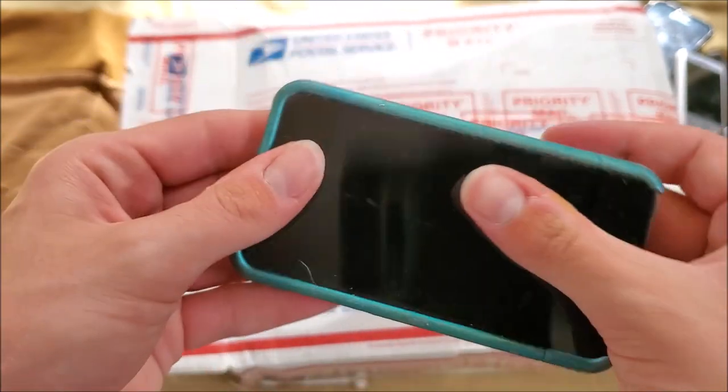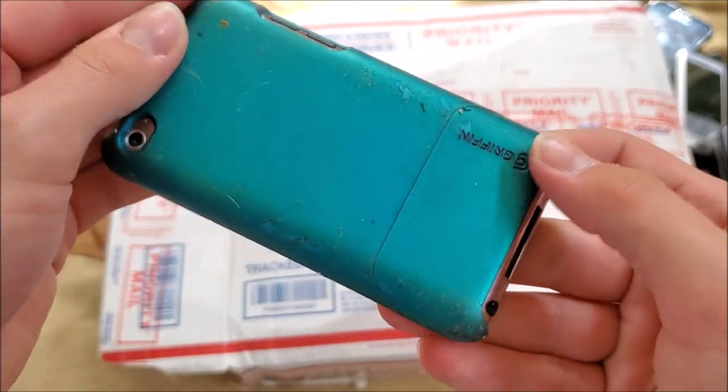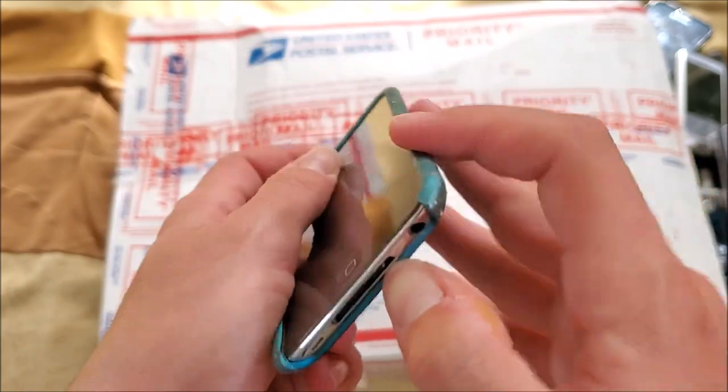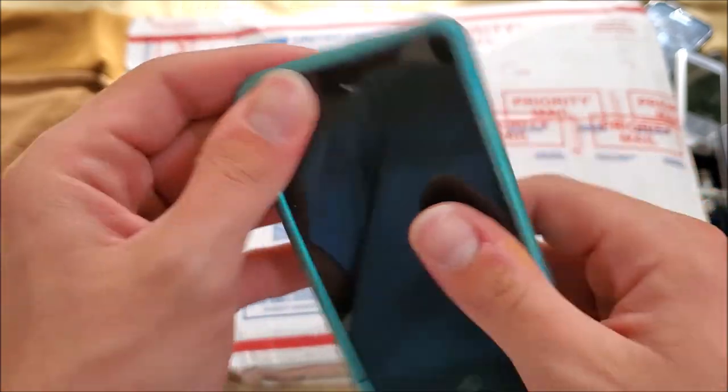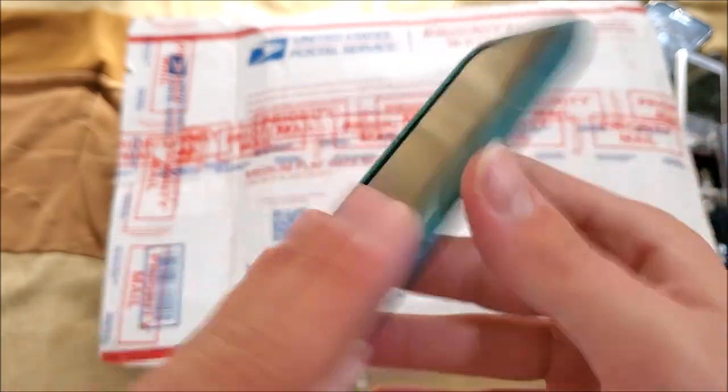Here's an iPod Touch in a Griffin case — very sticky case, I don't know if I'll keep this or not. I'm going to go ahead and assume this is the fourth generation because it has a rear camera.